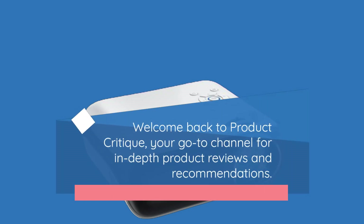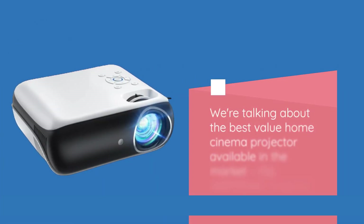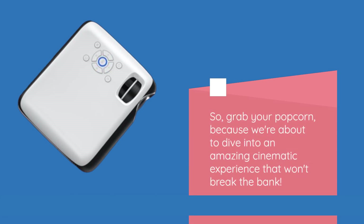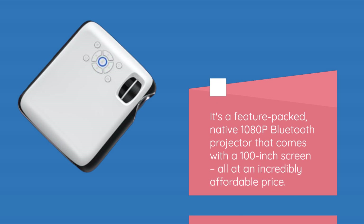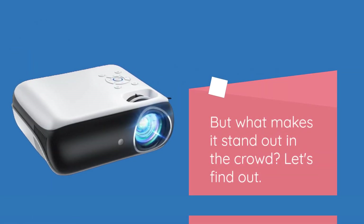Welcome back to Product Critique, your go-to channel for in-depth product reviews and recommendations. Today, we've got something truly special for all you home cinema enthusiasts out there. We're talking about the best value home cinema projector available in the market, the HAPPRUN projector. Grab your popcorn, because we're about to dive into an amazing cinematic experience that won't break the bank.